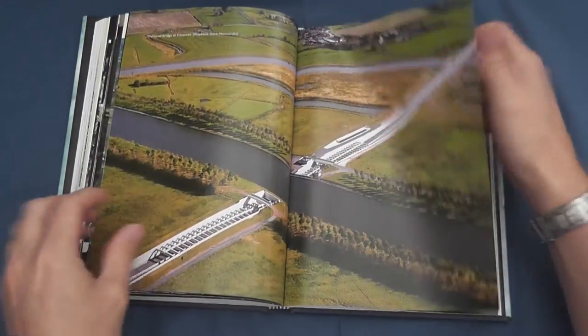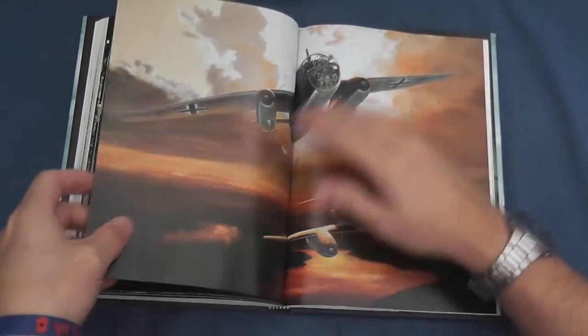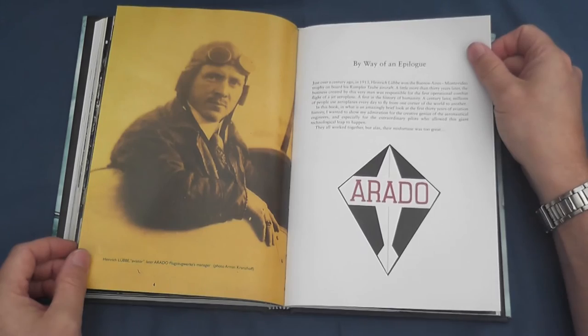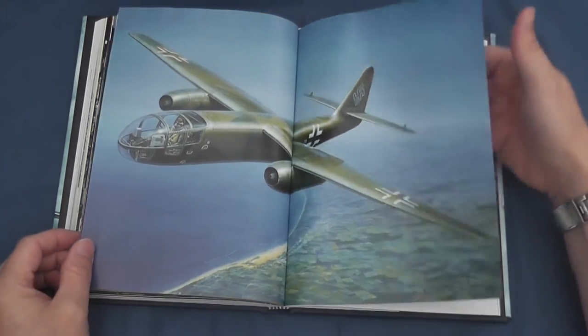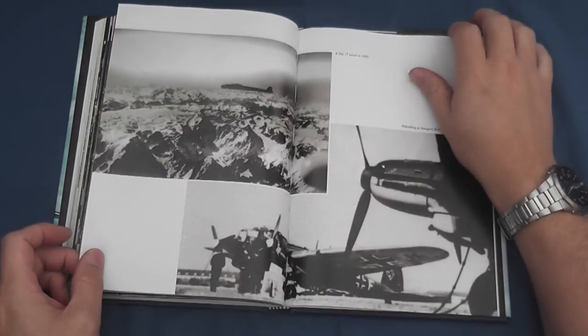From the wargamer's perspective, there's inspiration here to create the first and only high-altitude encounter of the Second World War, along with the Raymargen raids, and perhaps an interdiction exercise aimed at downing one of these high-value aircraft whilst under escort prior to landing. The colour plate should also provide ample motivation for painting.